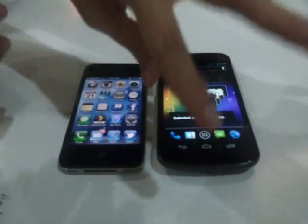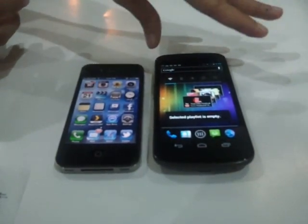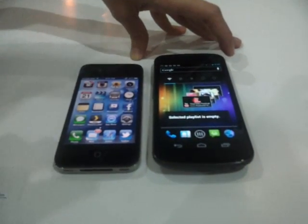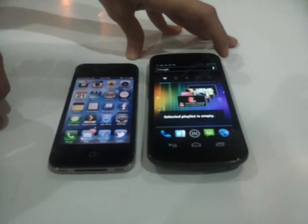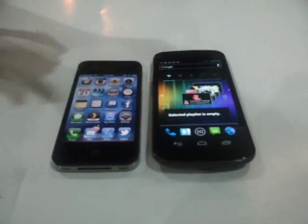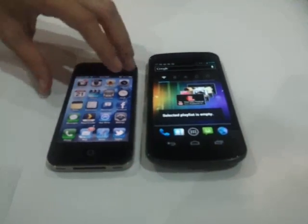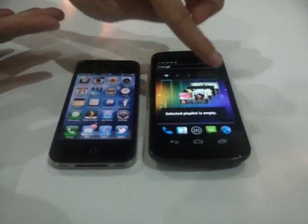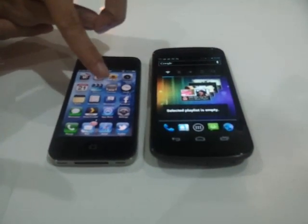OS-wise, the Galaxy Nexus has Android Ice Cream Sandwich, which hopes to unify Android and avoid fragmentation. The iPhone 4S has iOS 5. For the CPU, the Galaxy Nexus has a 1.2 GHz dual-core, and the iPhone has a 1 GHz dual-core.